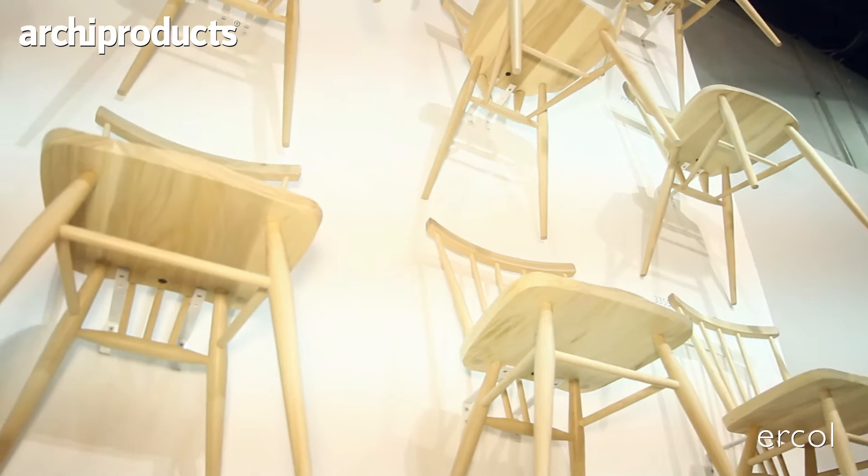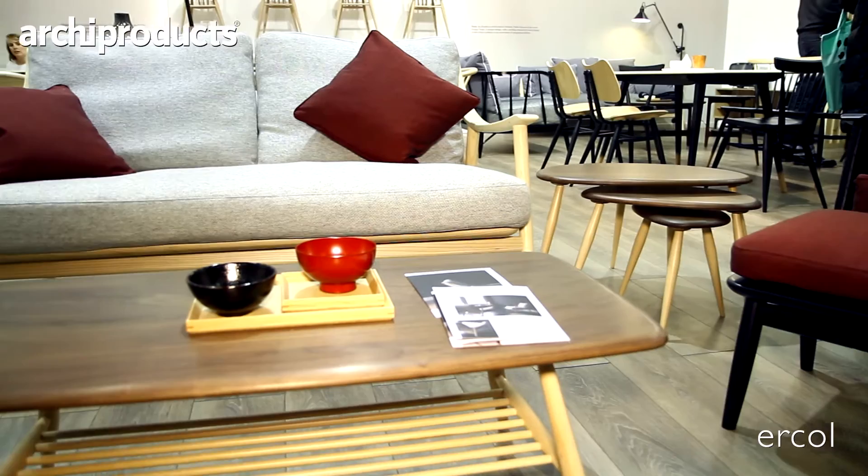We're presenting several new products this year. We're adding to the Urquil Originals — pieces designed around 1956 by my grandfather, who was a designer and started the company. These pieces are now approaching 60 years old. There's a drop-leaf table and the room divider in the corner of the room behind me. It's one of the classic pieces.